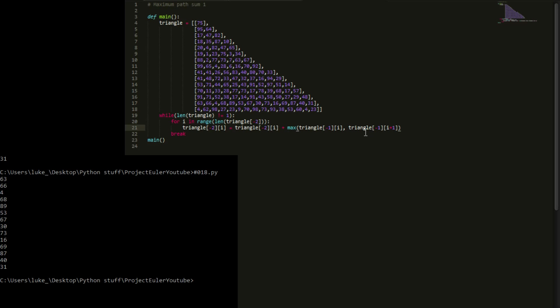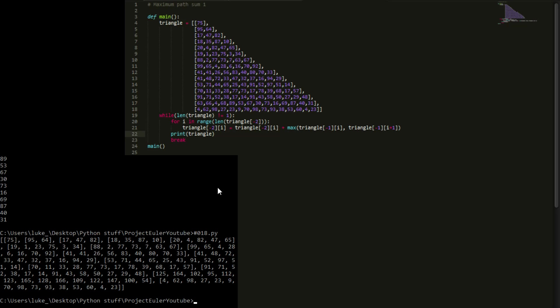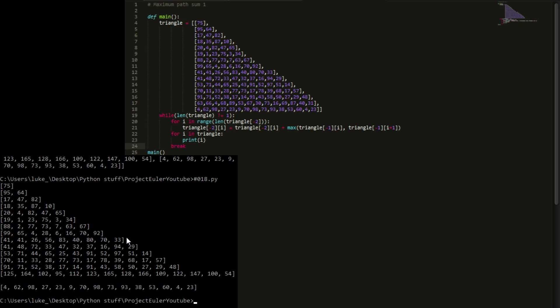If we run this and print the triangle, we can see it worked. The second-to-last row is now full of hundreds. We can quickly verify: 63 was replaced with 125, and 66 was replaced with 164 — exactly as we calculated. So we can see this is working correctly.